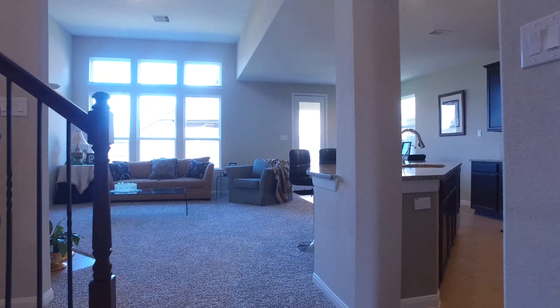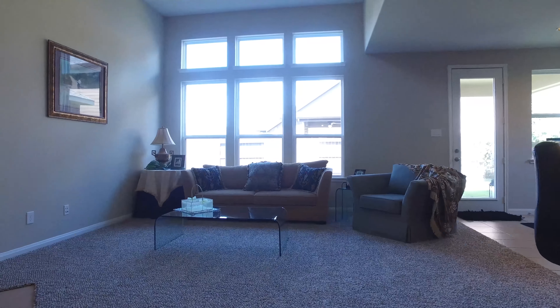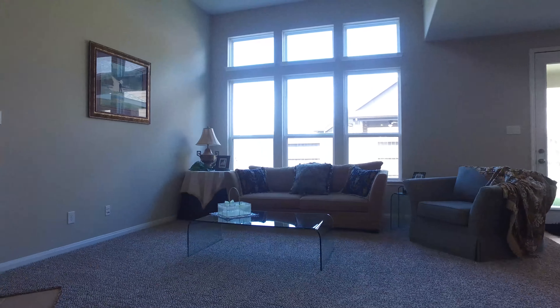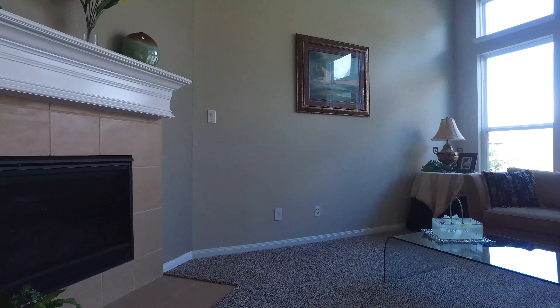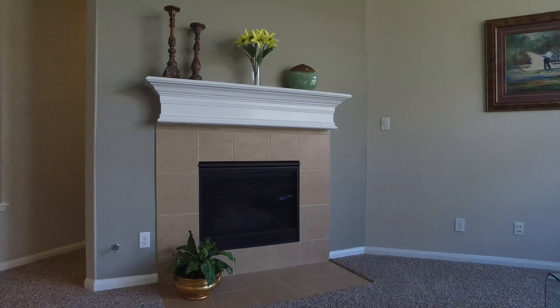This two-story home is magnificent with beautiful, immaculate flooring. An open-concept floor plan leads you into a large family room with an abundance of natural light. It's still so cozy and bright with a gorgeous fireplace.